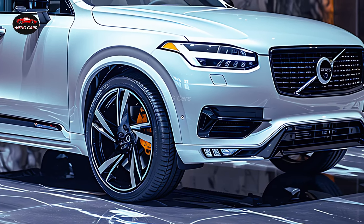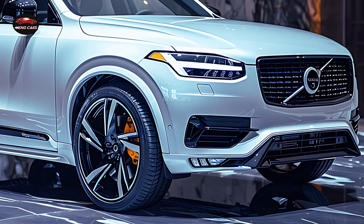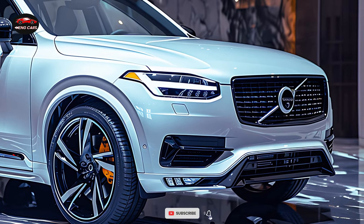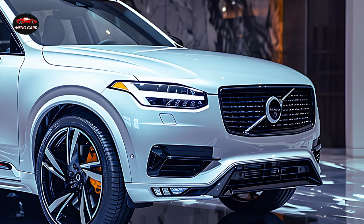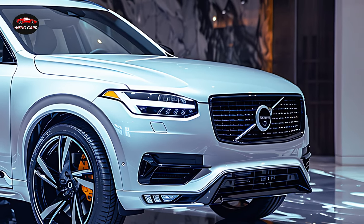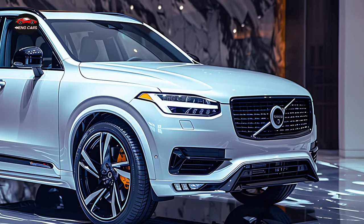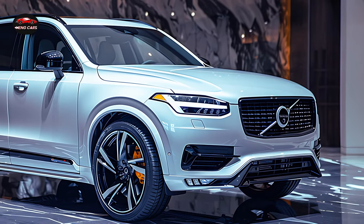Volvo's 2025 XE90 boasts an assortment of potent engines, including a hybrid model. Efficiency and robust performance are seamlessly integrated in the hybrid engine, which simultaneously minimizes environmental impact and provides an exhilarating driving experience.